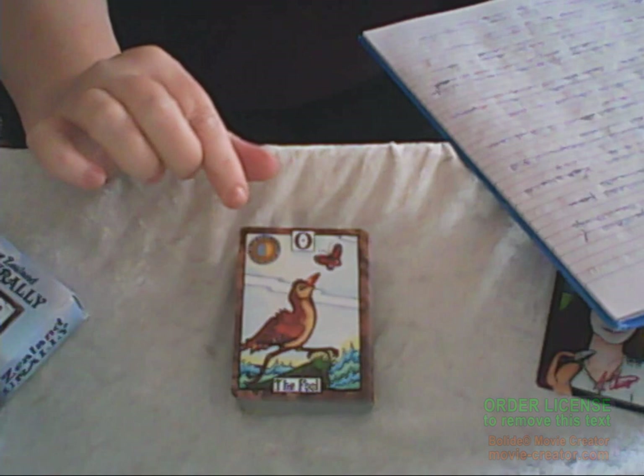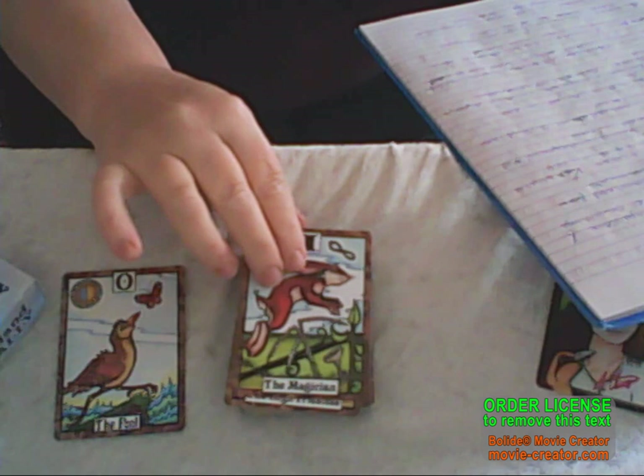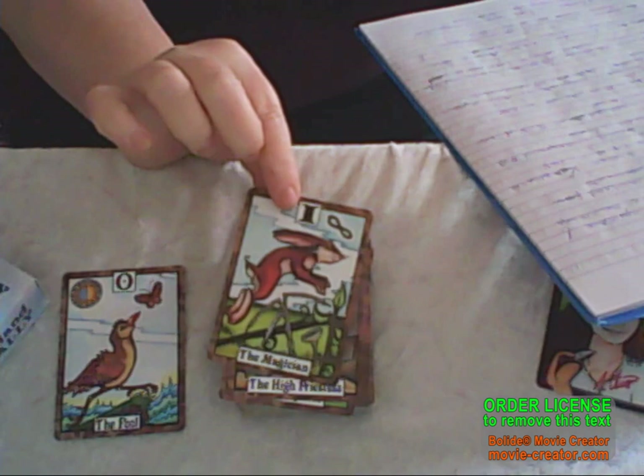The Fool is the flightless weka — he's inquisitive and eager and always keen to explore new things. We have the Magician, which is the European rabbit. This was introduced in the 1830s and it really affected the New Zealand environment when it was introduced. Isn't it cute?